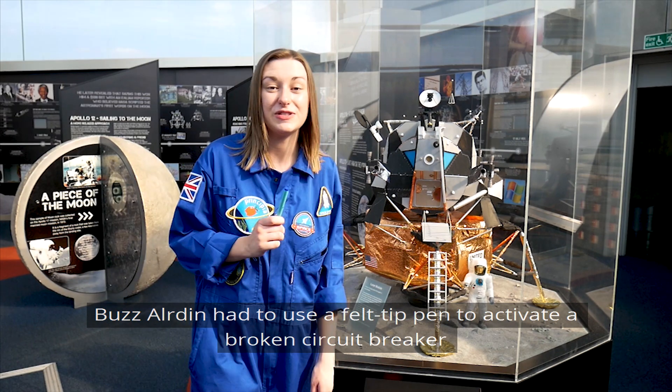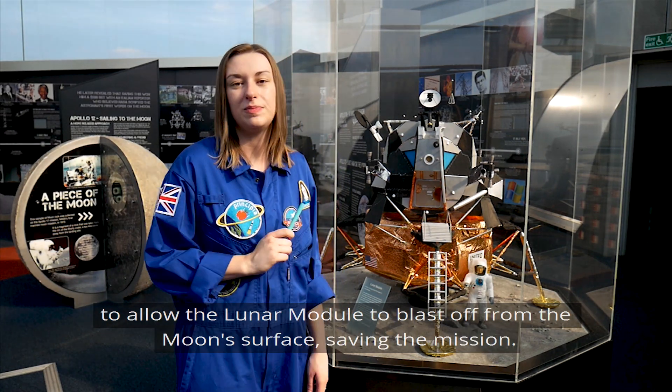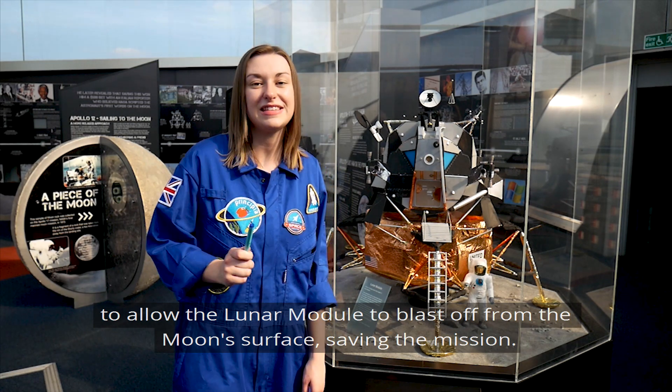Buzz Aldrin had to use a felt tip pen to activate a broken circuit breaker to allow the lunar module to blast off from the moon's surface, saving the mission.